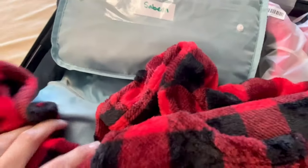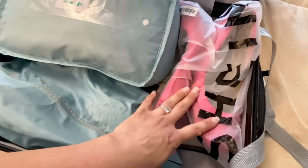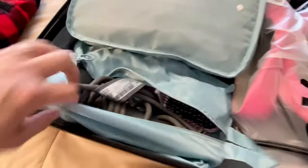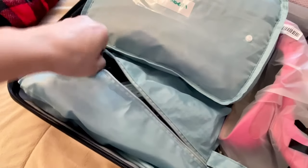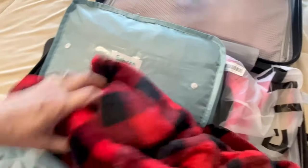Moving on to carry-on number one — I have one of my smaller packing cubes, a fleece night shirt for Shayla which is pretty bulky, and a pair of my heels. This little zip-up bag has my hair accessories — electronic ones. I have my Dyson hair dryer, hair straightener, and a hair brush. A common question is: can you take these items in a carry-on? The answer is yes — I've taken them many times and never had an issue.